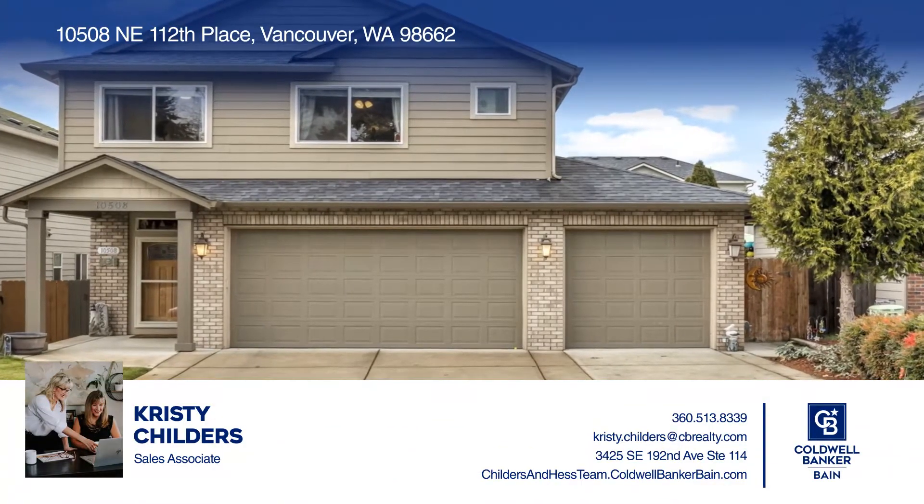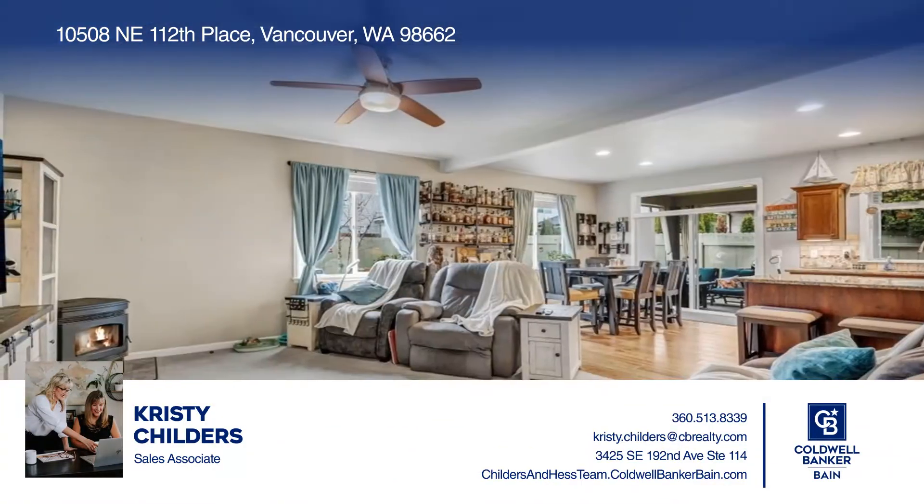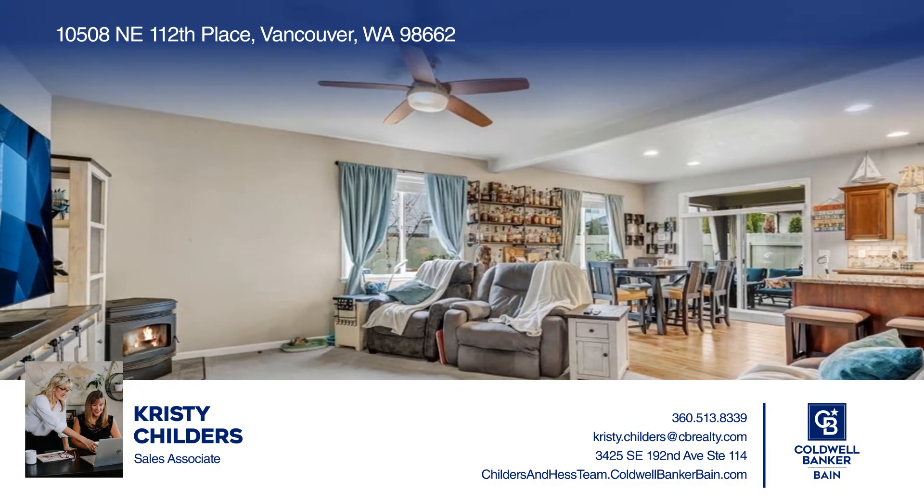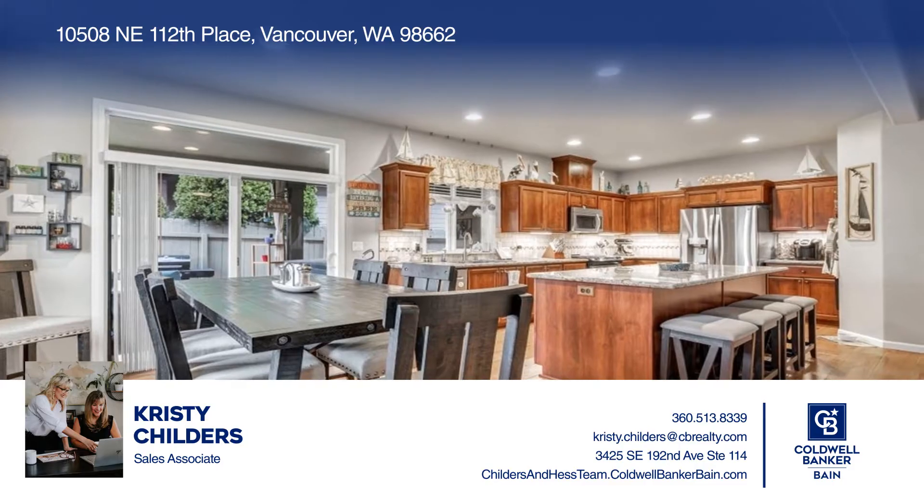Come see this warm and welcoming four-bedroom, two-and-a-half-bath home. The spacious kitchen opens to the living and dining room, creating a beautiful ambiance for entertaining.